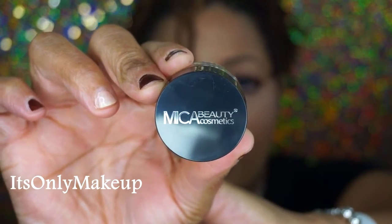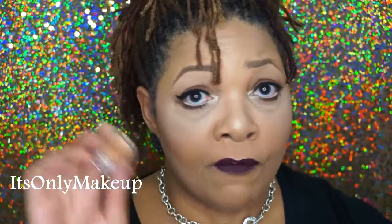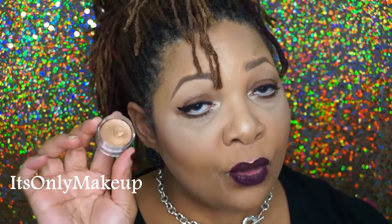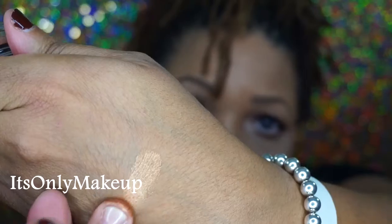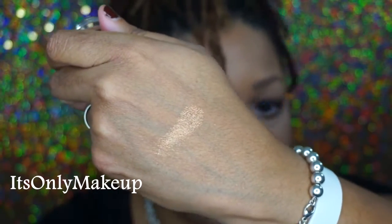Next up is this cream eyeshadow in the color bronze by the company Micah Beauty. Now I've never heard of Micah Beauty but I'm all in for cream eyeshadow — this really makes your life so much easier. Cream eyeshadows can act as a base for a look, help your eyeshadow be more vibrant, or be your actual eyeshadow. If you're in a rush and need a quick look, you can blend this all over your eye. This is what it looks like on my finger — nice and bronzy as it says. Very nicely pigmented. I'm definitely going to give this a try.